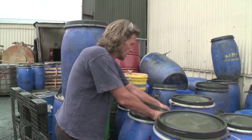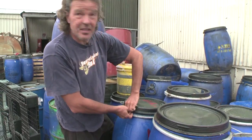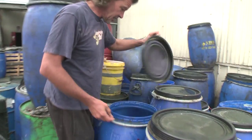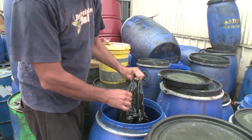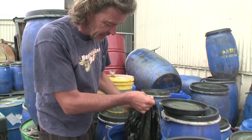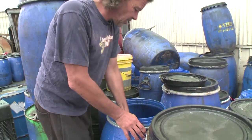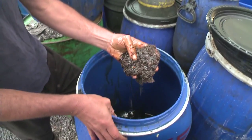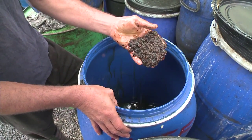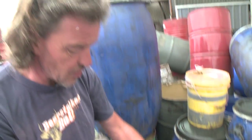We also bring in oils — this drum here, a shop owner decided to put it in black plastic bags, so we've got a bit of a mess. That's the kind of residue you get, but we do our best to extract as much oil out of there.